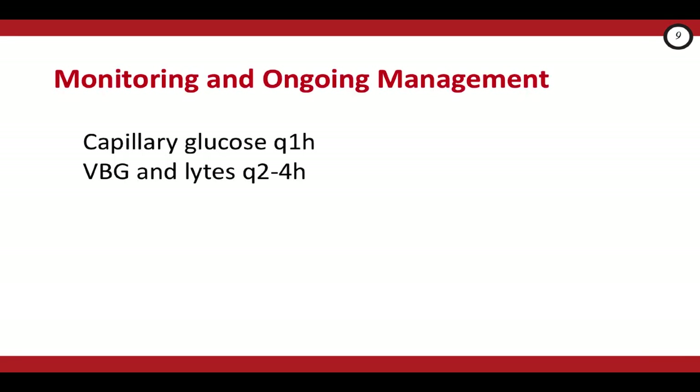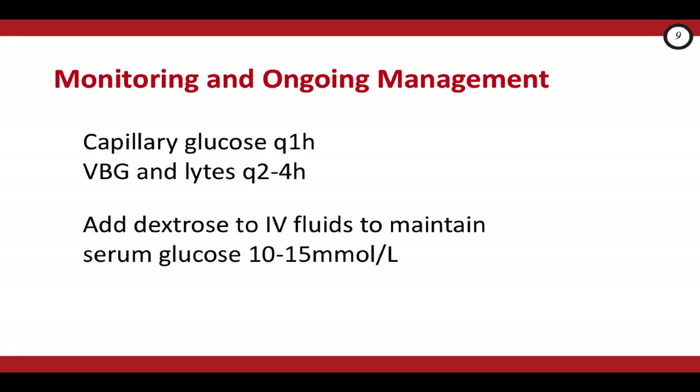Once you've started management of your patient with DKA, how do we monitor them? It's pretty much equivalent to what we do in adults — capillary glucose hourly, and repeat VBG and electrolytes every 2 to 4 hours. Cerebral edema occurs with rapid shifts in plasma osmolality, and we want to prevent this. As the acidosis and hyperglycemia correct, so will the plasma osmolality. As the acidosis corrects, add D5W or D10W to your IV fluids to maintain a higher plasma osmolality. Aim for a blood glucose of 10 to 15 millimoles per liter. Your institution's protocol will guide you.